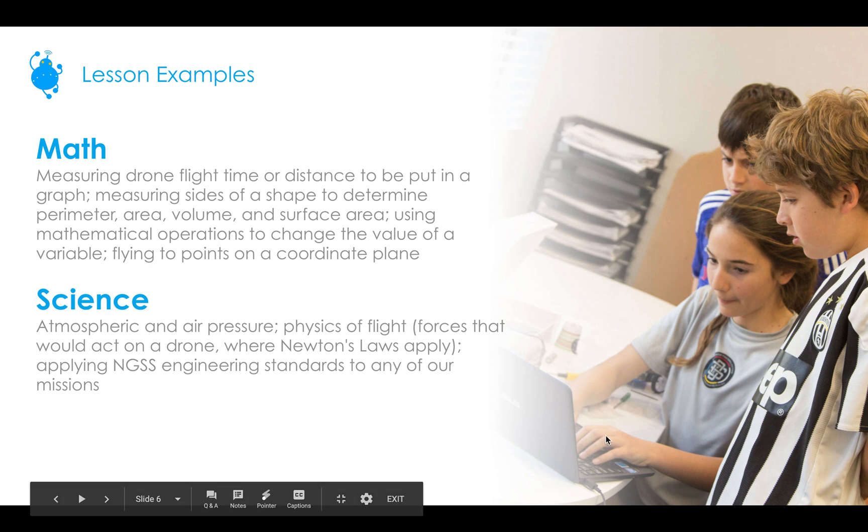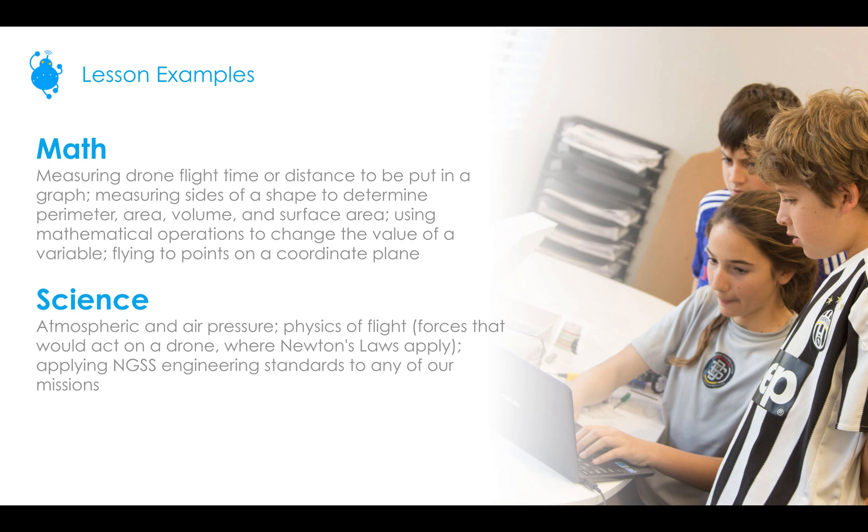All of our curriculum is Common Core and Next Gen Science Standards aligned — you will see that in every lesson plan. For math teachers, you can measure drone flight time or distance and plot data in a graph within Blockly. You can measure the size of a shape to determine perimeter, area, volume, and surface area. You can also use degrees to measure a CoDrone's rotation, use mathematical operations to change the value of a variable in any of the languages, and fly to points on a coordinate plane — which covers both statistics and algebra.